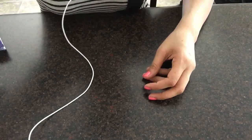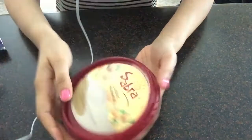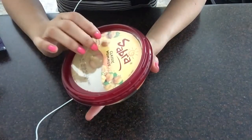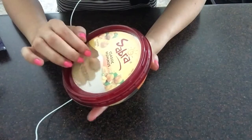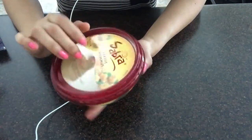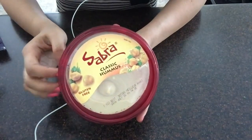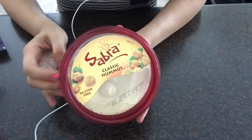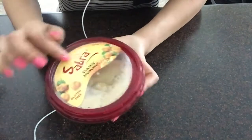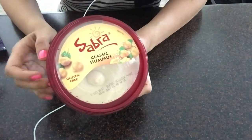The last item I got was this hummus. It's by Sabra, classic hummus, gluten free. I usually have this with cucumber as a snack, or tomato, or with chips — tortilla chips. Very good. You can also have it with vegetables.